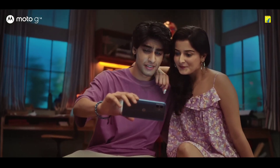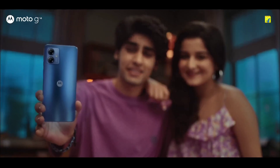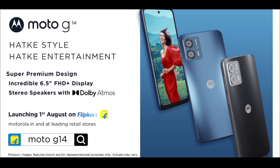So these are the 5 amazing budget Motorola phones that you can consider buying. If you liked the video, please hit the like button and share it among your friends. Don't forget to subscribe to our channel. Thanks for watching, take care, bye bye.